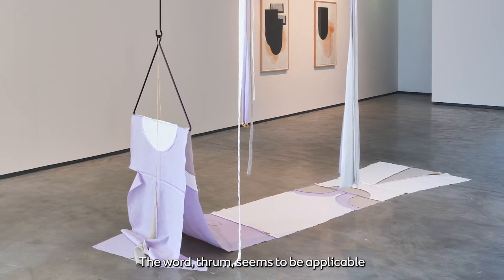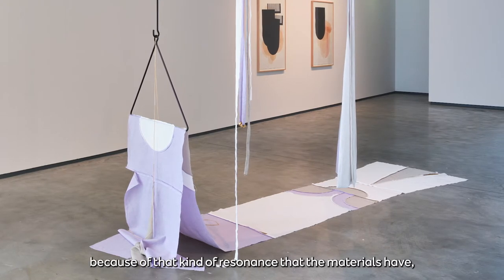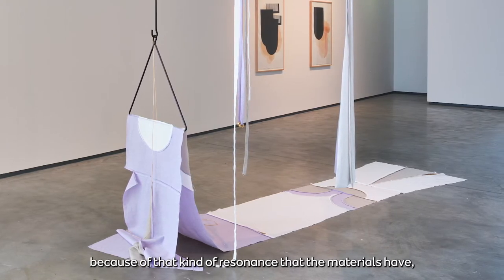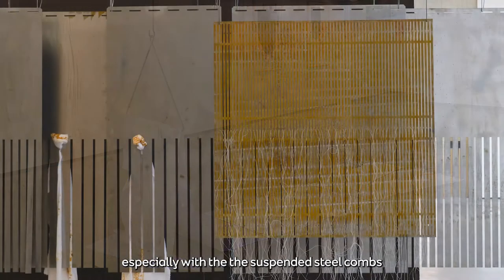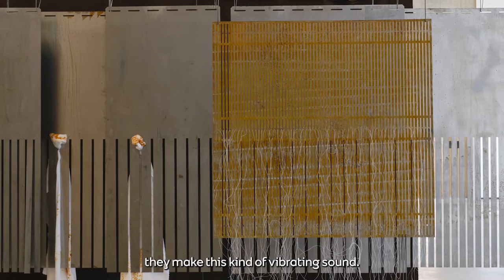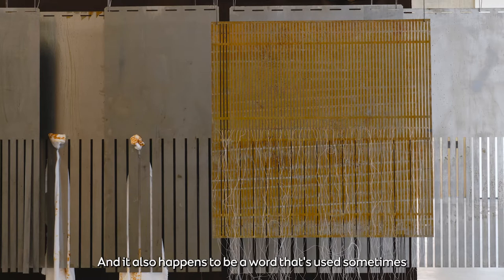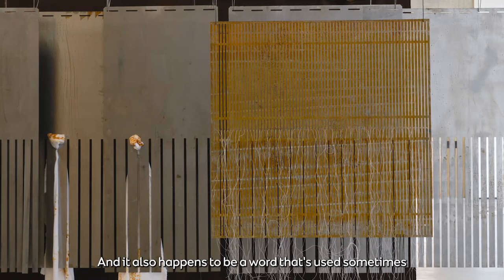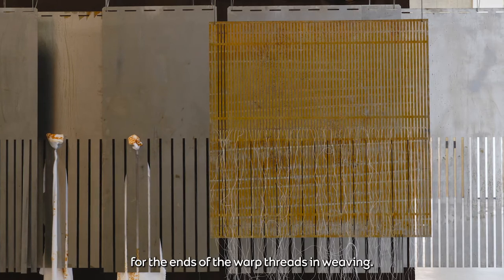The word Thrum seems applicable because of the resonance that the materials have — especially with the suspended steel combs that, if you touch them, make a vibrating sound. It also happens to be a word used for the ends of the warp threads in weaving.